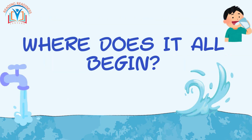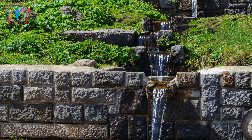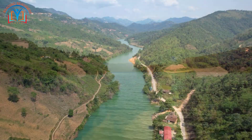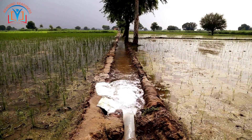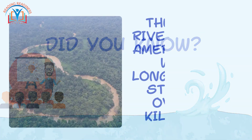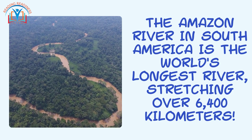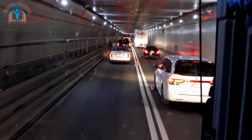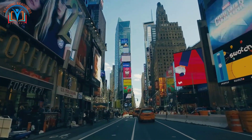Where does it all begin? Every water system story starts with a water source. This could be a sparkling lake reflecting the sky, a mighty river rushing through valleys, or even hidden treasures called aquifers — pockets of groundwater deep underground. Did you know the Amazon River in South America is the world's longest river, stretching over 6,400 kilometers? That's like driving from New York City to Los Angeles and all the way back again, with some extra detours!